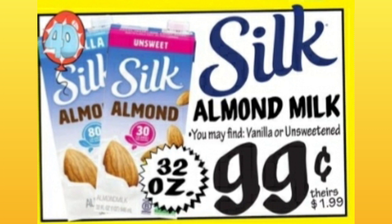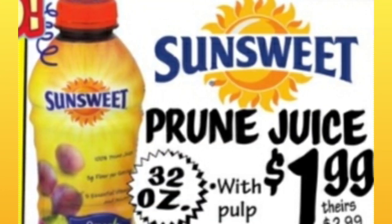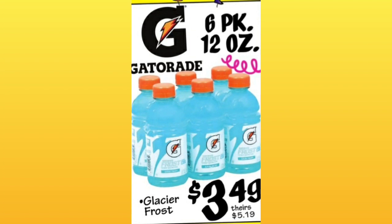The almond milk is vanilla or unsweetened, 32 ounces — I'm assuming that's shelf-stable. Sunset Prune Juice, $1.99 for 32 ounces. That's a good price for that big of a size, though it's got pulp in it. But this is a great deal.